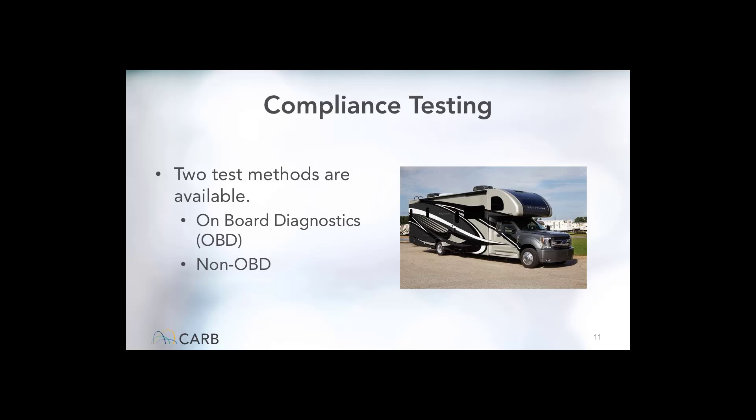What kind of compliance testing are we talking about? There are two methods. To comply with the CTC program, motorhome owners will need to have the vehicles tested for emissions. The type of test required depends upon the age of the motorhome's engine. If the vehicle's engine is 2013 or newer, it will be equipped with onboard diagnostics, or OBD — the computer system that monitors and records engine emission systems. If the vehicle's engine is older than 2013, OBD was not standardized at that point and the test will involve more manual measurements.